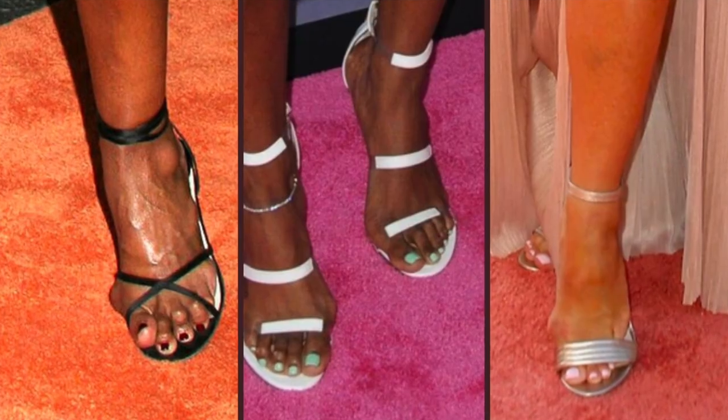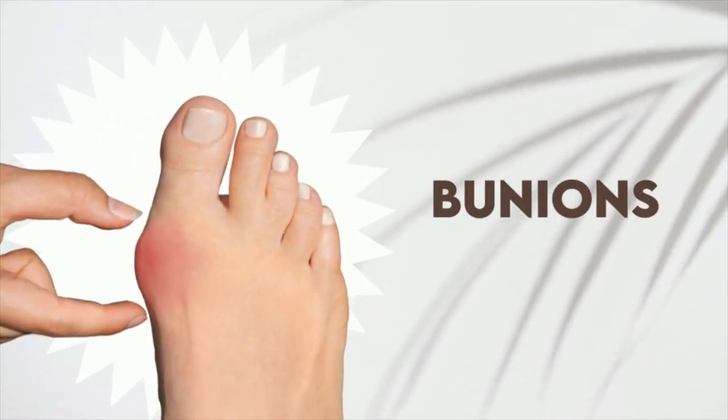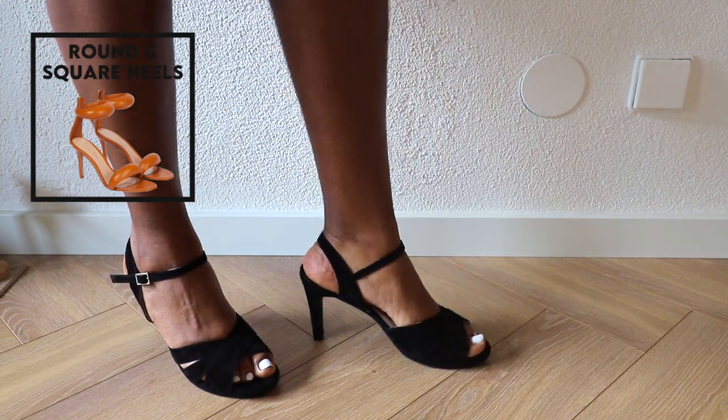If your heels are not wide enough that can result in having bunions. Bunions are bony, pointy bumps on the side of your foot where your big toe connects. It can be something that runs in the family, but you can also get bunions from wearing the wrong type of shoes. If you have bunions you can still wear high heels. The best heels for bunions are round shaped or square shaped shoes, and you also want to make sure they are made of high quality leather.